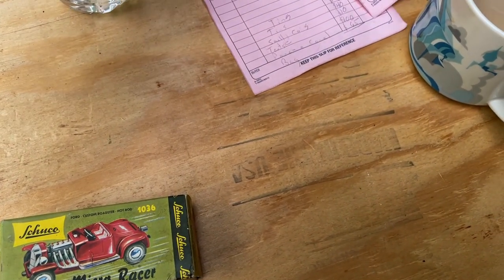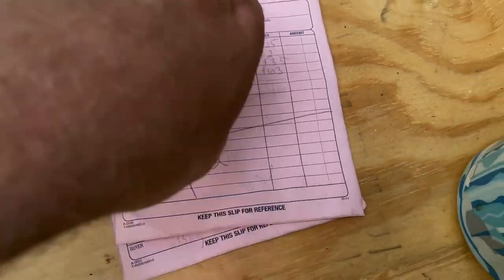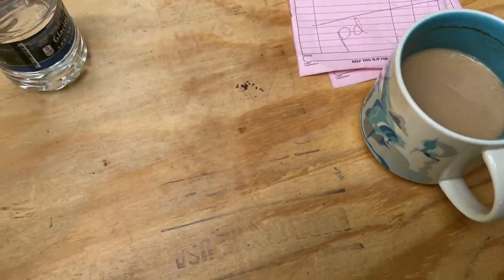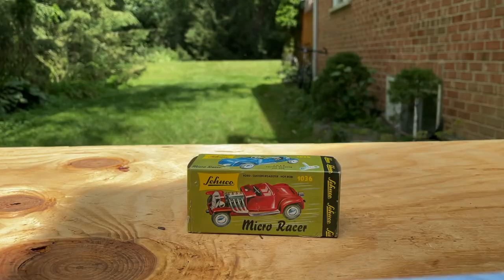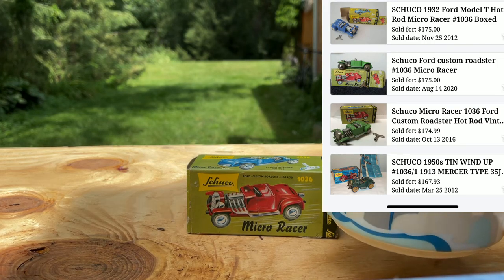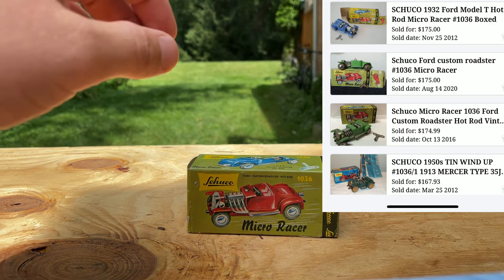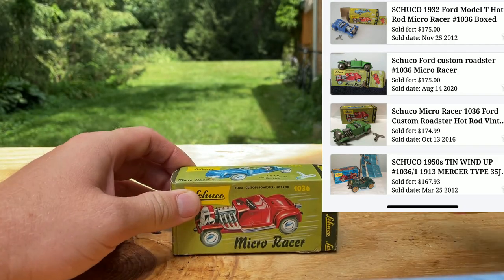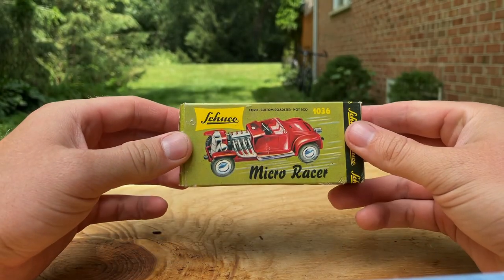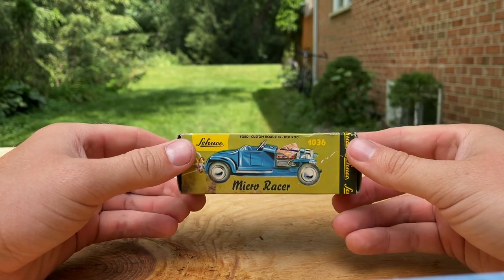Everything we have here cost $461 total paid in cash. Got the coffee ready. So the Shuko 1036 Micro Racer with the original box right here.